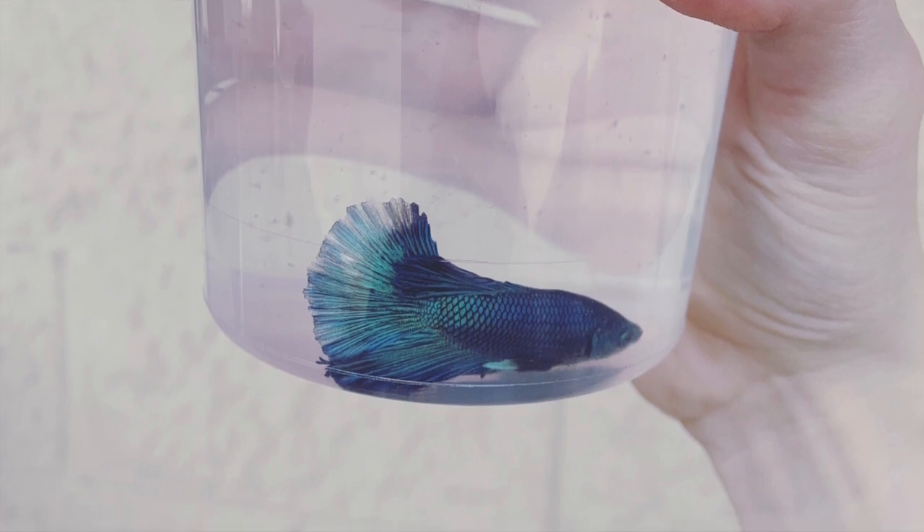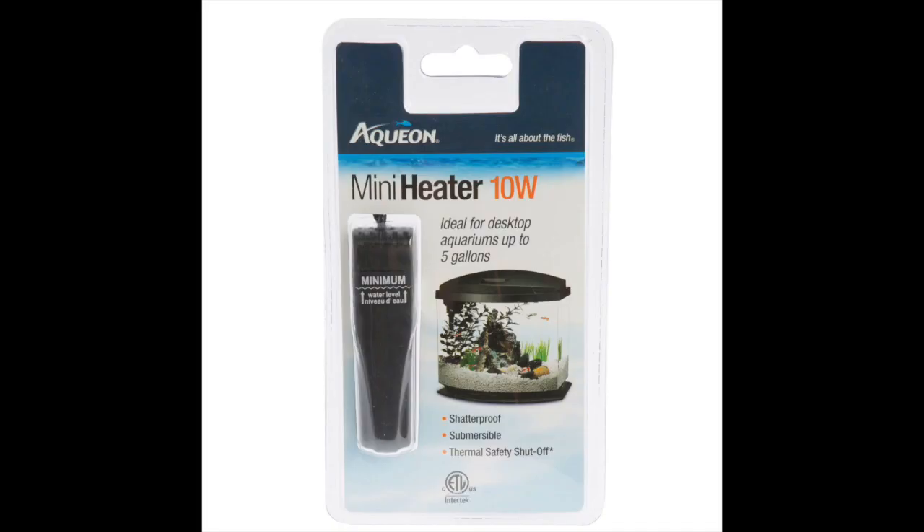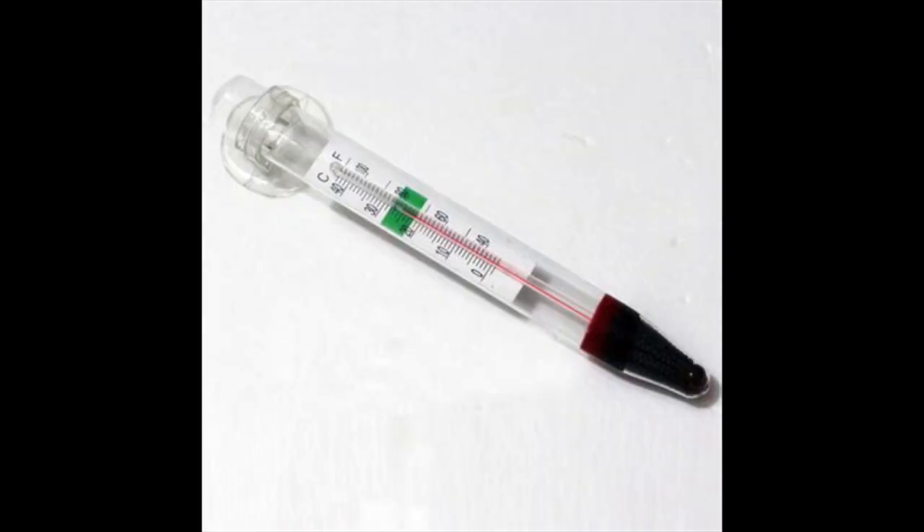A few basics you will need to keep your betta fish happy. A heater — these fish are used to warm weather and water, so they need to be kept between 73 to 82 degrees Fahrenheit. A thermometer — do daily checks on your fish to see its temperature, as you never want it to get too cold or too hot.